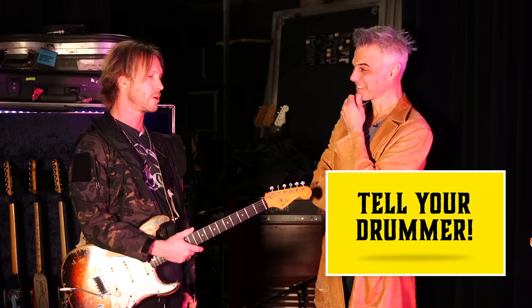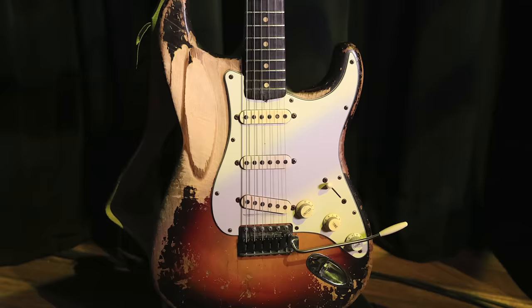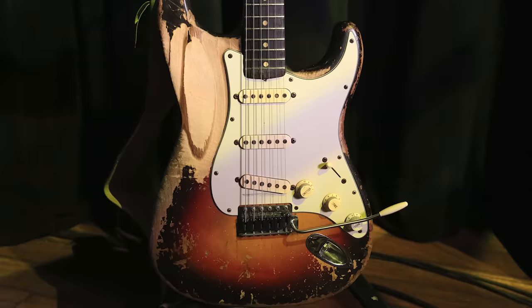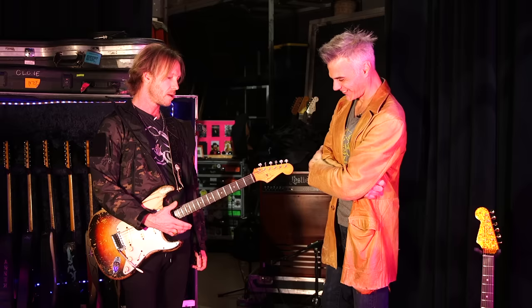I think it was one of the very earliest ones, and now we're having a chance to catch up again. And this guitar was in that one, obviously. That guitar has been with you since the beginning. Tell me the whole story - I know it, but these people don't, so go ahead.